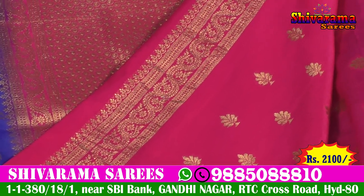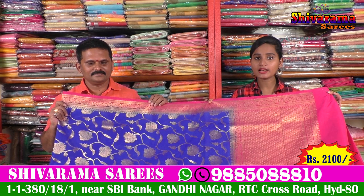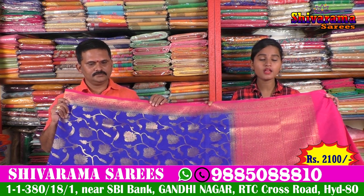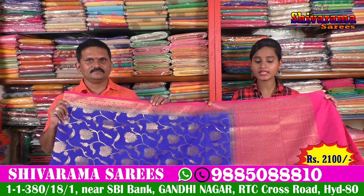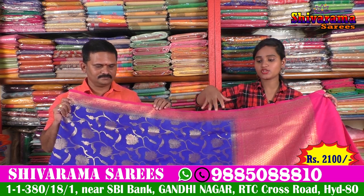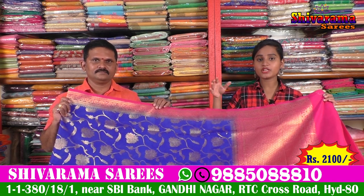These beautiful sarees are only ₹2100 rupees. The number of collections and designs are available in the shop. The color choices, wedding collection, and our own manufacturing team are all available. We also offer online order facility and have a website.